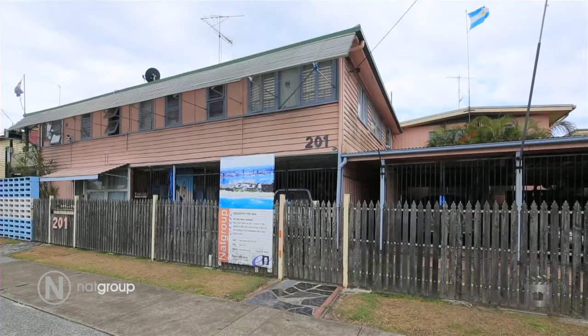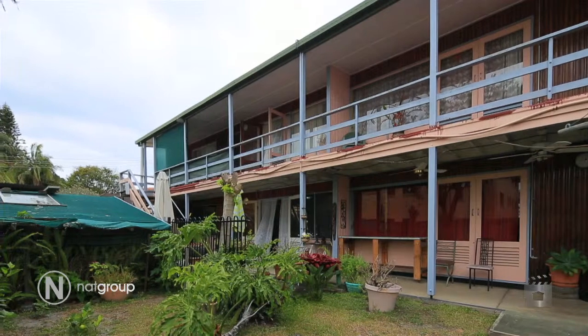So here we are at 201 High Street in Southport and what an awesome location. What we are looking at is a block of seven units on one title and the building has been here for 22 years.